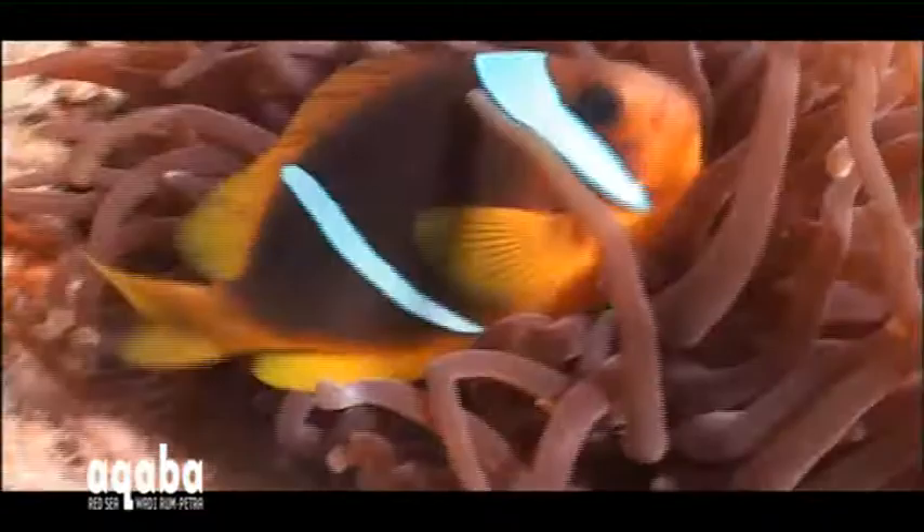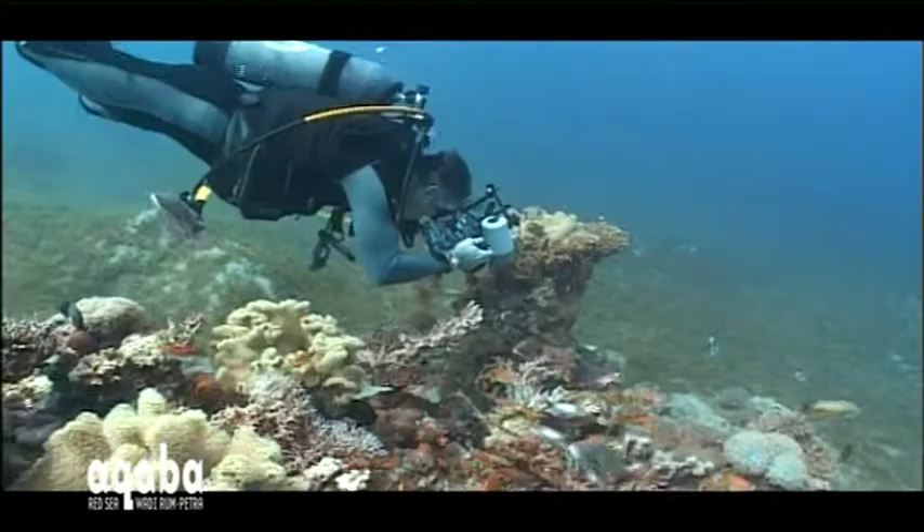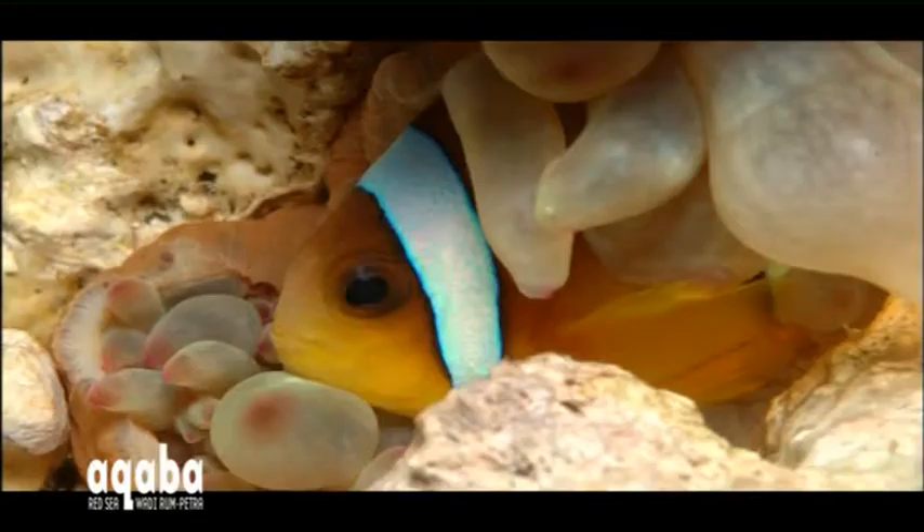Even the underwater photographer's favourites, like the clown anemonefish, seem to be bigger and brighter. They're also easy to approach. Pictures of clownfish are still among the highest-selling underwater subjects anywhere in the world.